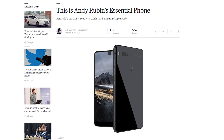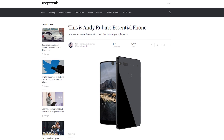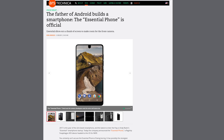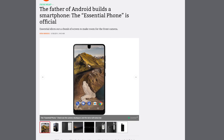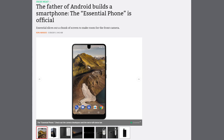The day has finally arrived. Andy Rubin, the creator of Android, unveiled the first smartphone from his company named Essential. The Essential Phone, or PH1, is a high-end, no-compromise, top-of-the-line smartphone. The PH1 has a titanium body with a ceramic back and Gorilla Glass 5 front cover.